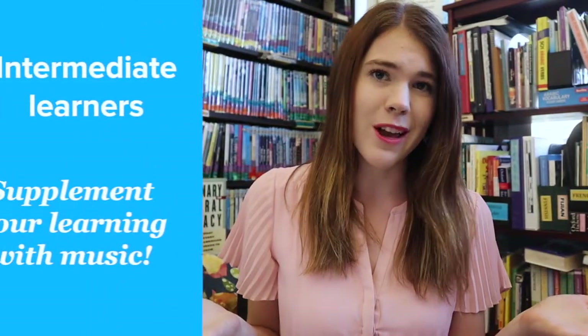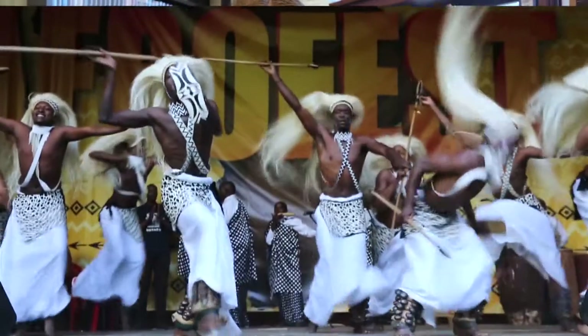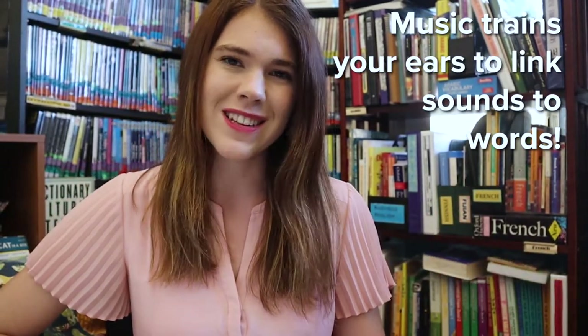It helped me so much when I first started studying Korean. For intermediate and advanced learners, you can supplement your language learning resources with music as well. Listening to music exposes more experienced learners to culturally relevant materials. Once you have a solid grasp of a language, you can recognize many more words and phrases, and you'll be much more likely to learn the words of songs playing in the background, just like you would in your native language.